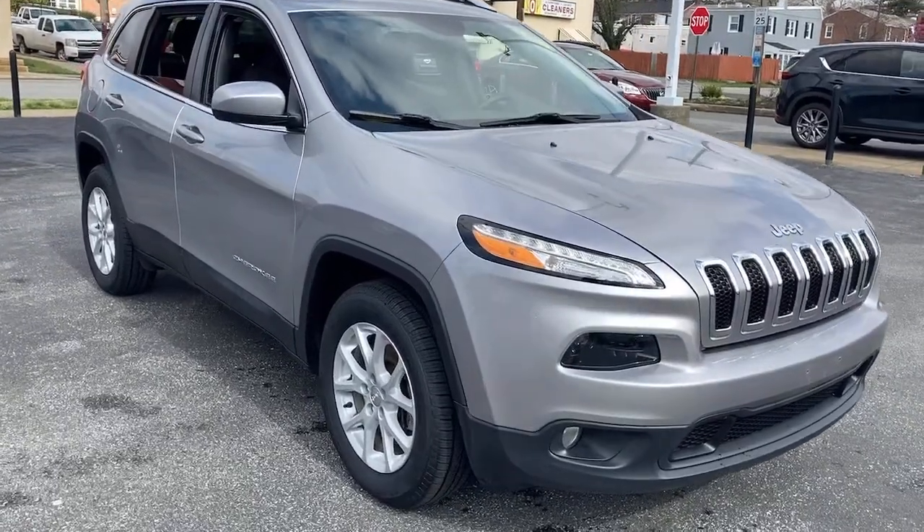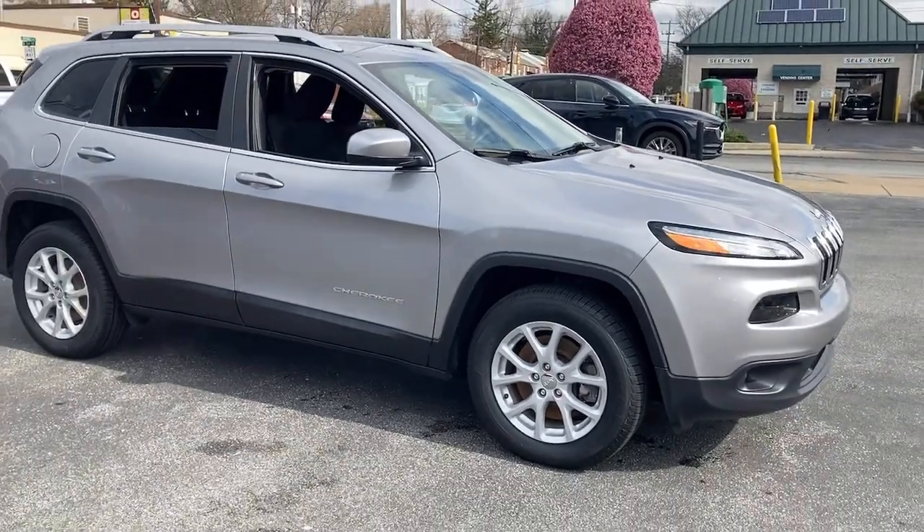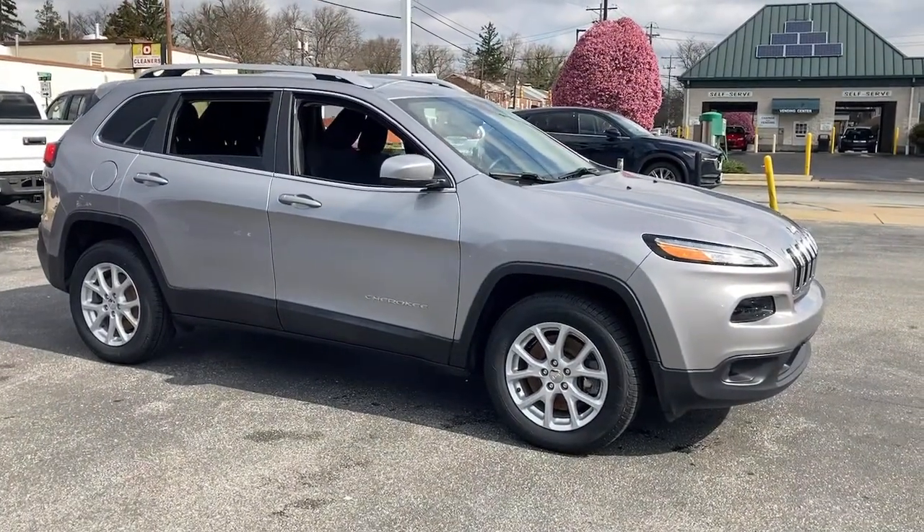Get into the 2017 Jeep Cherokee. This vehicle still has fewer than 50,000 miles on the clock, so it won't last long.